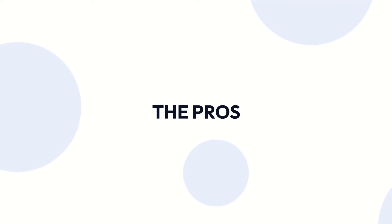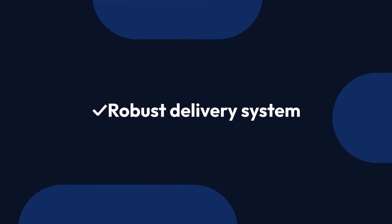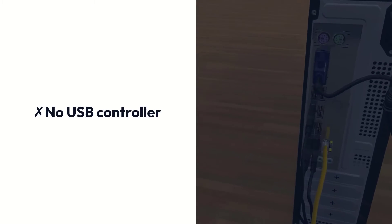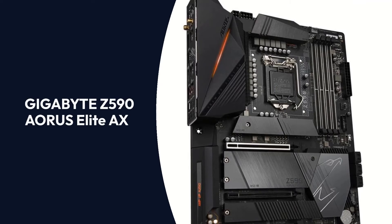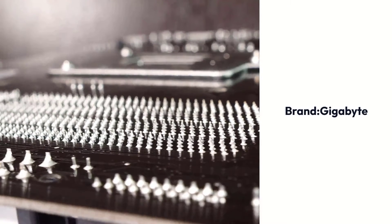Pros: High quality motherboard, OLED display panel, robust delivery system. Cons: No USB controller, excessive use of glossy plastic.